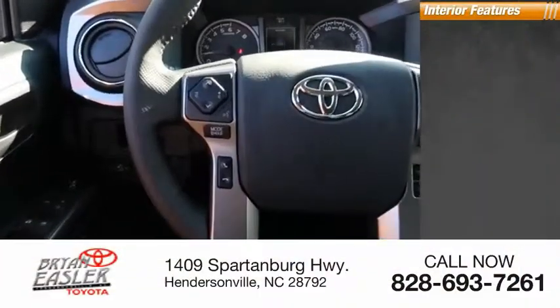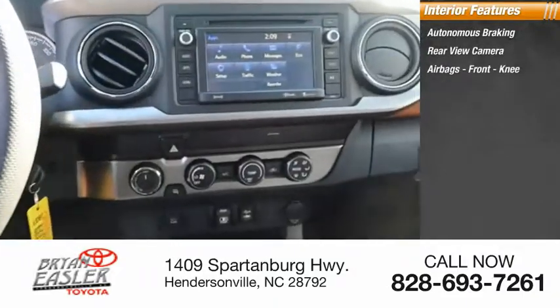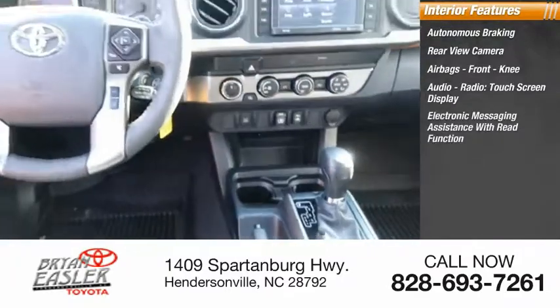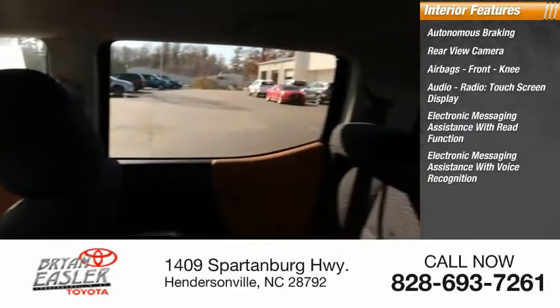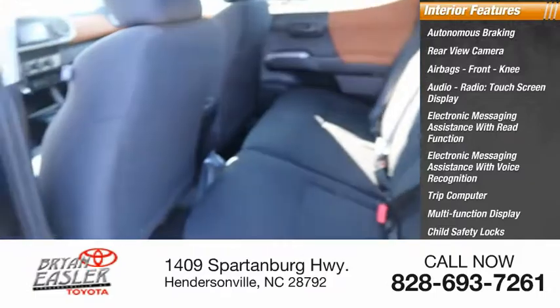Inside you'll find autonomous braking, rear view camera, airbags, front knee airbags, audio radio, touchscreen display, electronic messaging assistance with read function, electronic messaging assistance with voice recognition, trip computer, multi-function display, child safety locks, and power windows.